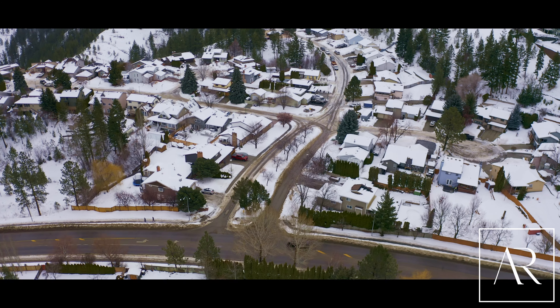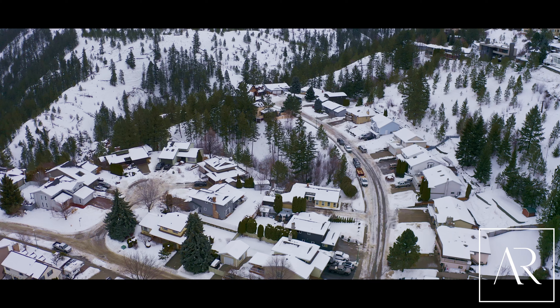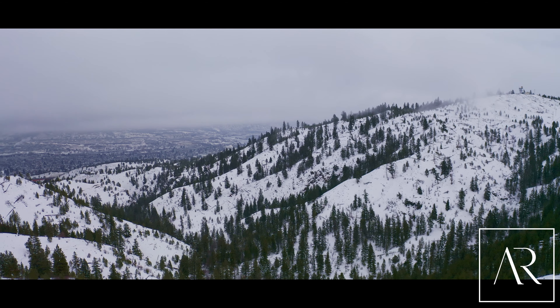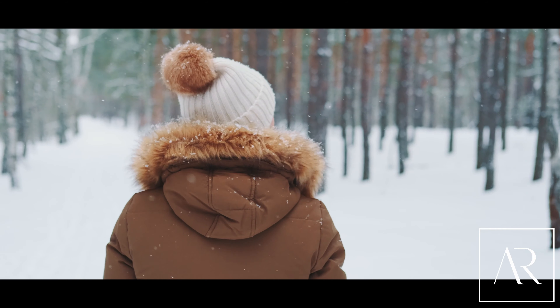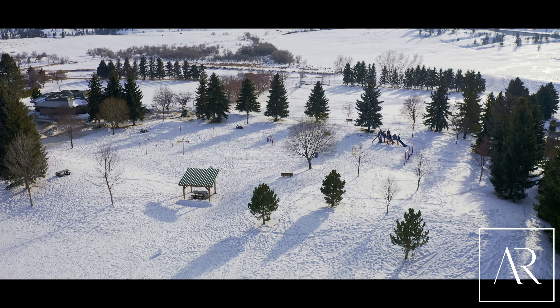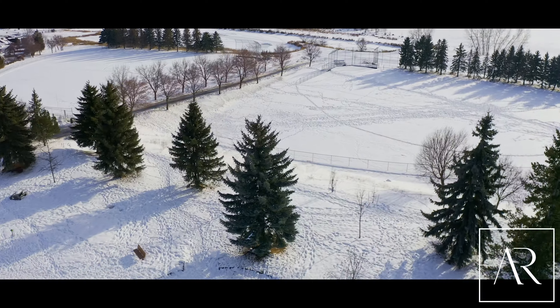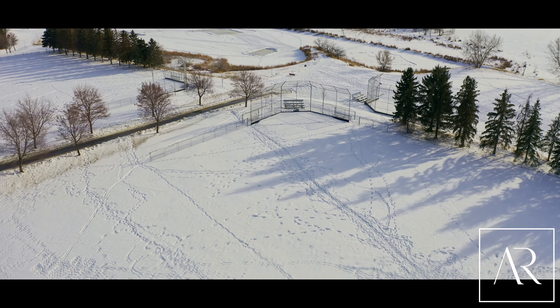From the moment you turn into the development, you just feel like you're at home. Gorgeous tall trees and an abundance of nature and walking trails in Peterson Creek Parklands are at your doorstep. Take a short walk to Albert-McGowan Park, school, water playground, ball diamonds, and rec centre.